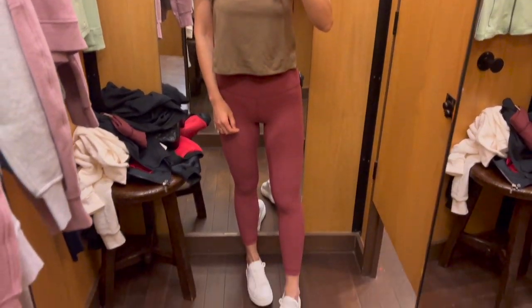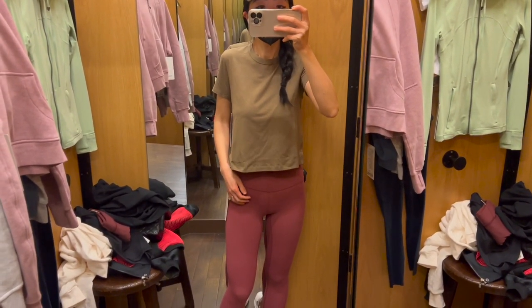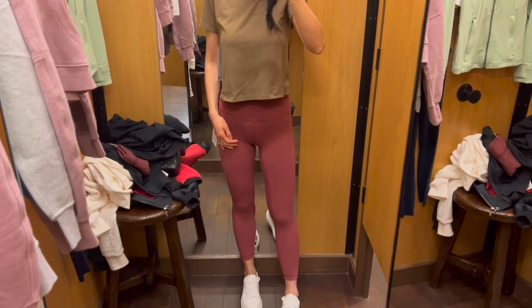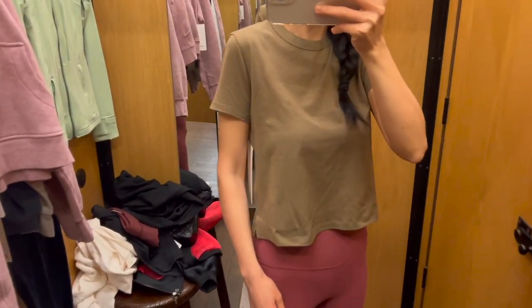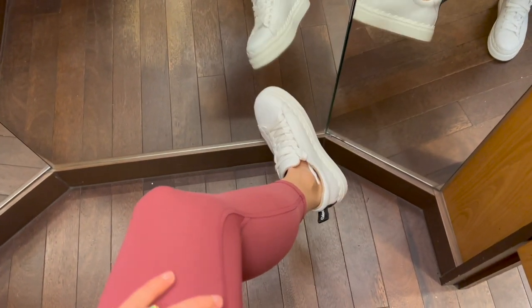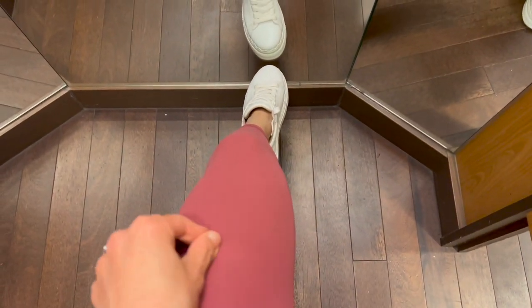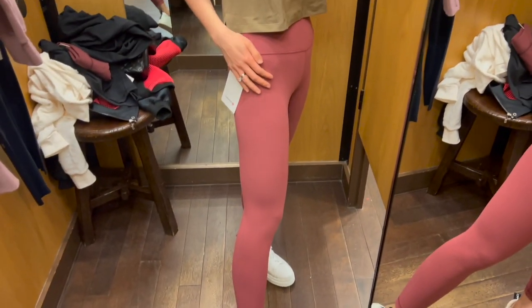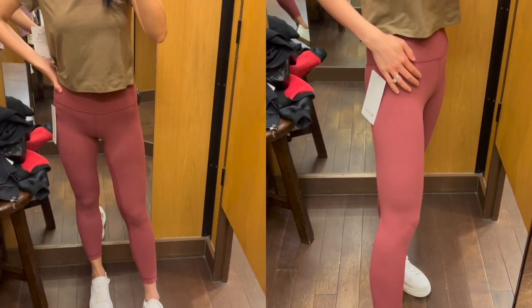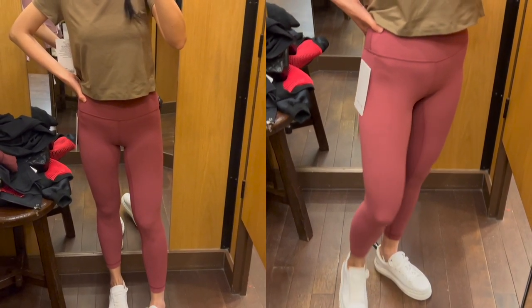First set: I'm wearing the classic fit cotton tee in size 2 and the most popular align cropped leggings in the 23-inch length in size 0. When feeling nothing is everything, the leggings are the most weightless and buttery soft. If you're looking for the most comfy everyday legging, this is definitely a must-have. I love the color scheme — they look perfect together, so comfy. I would love to have the leggings in all colors!